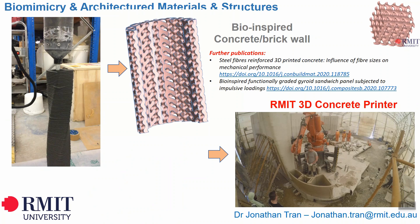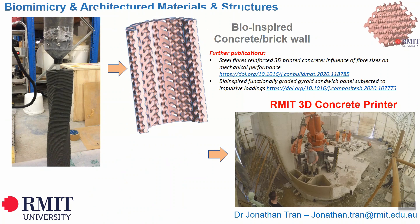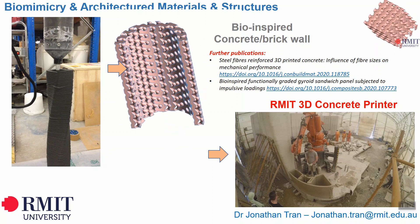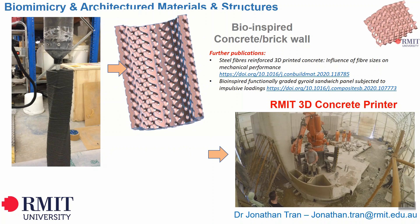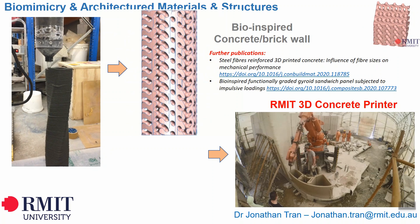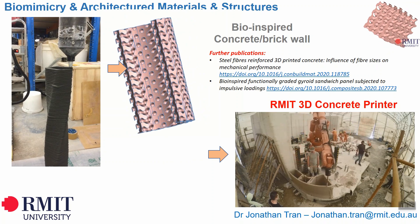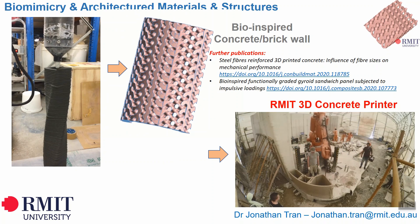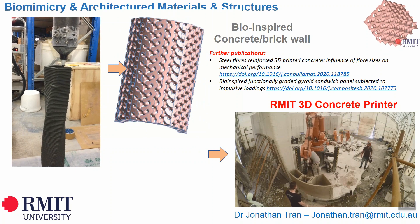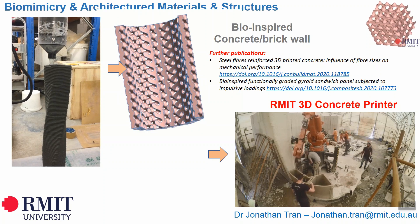3D printed construction is an advanced additive construction process capable of producing a wide range of complex structures and geometries without formwork, using a layer-by-layer material deposition approach. The construction industry has used 3D printing to successfully build residential homes, apartment buildings, hotels, office buildings, and bridges. It holds great promise for the construction industry due to its potential ability to lower total costs, shorten construction duration, improve quality and consistency, decrease labor requirements, reduce material waste, increase customization, promote work flexibility, enhance sustainability, eliminate the need for formwork, and enable construction in harsh environments. RMIT University's unique 3D concrete printer will enable large-scale structures inspired by natural materials.